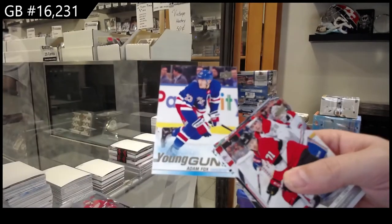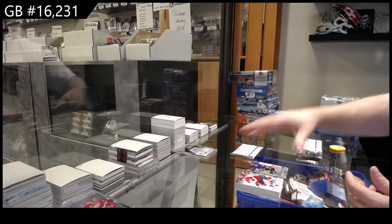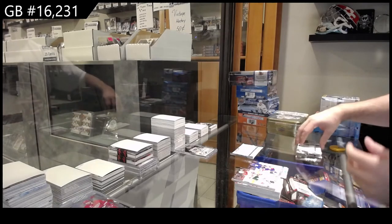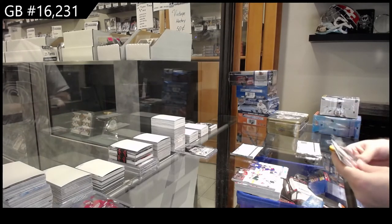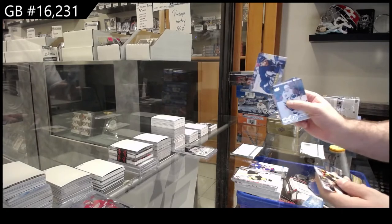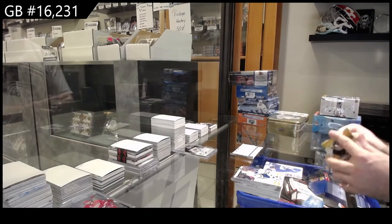Young Guns of Adam Fox for the Rangers — highly recommend getting the Fox graded, by the way. That is a very good one. Canvas of Morgan Rielly for the Maple Leafs.